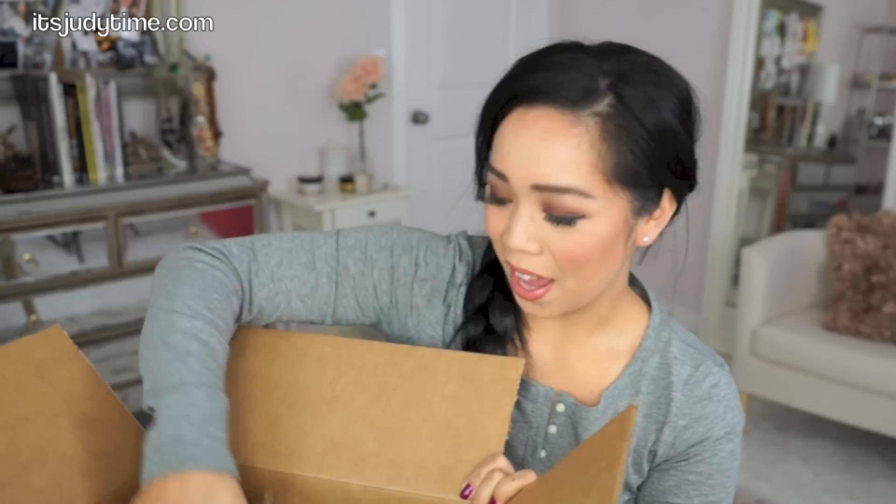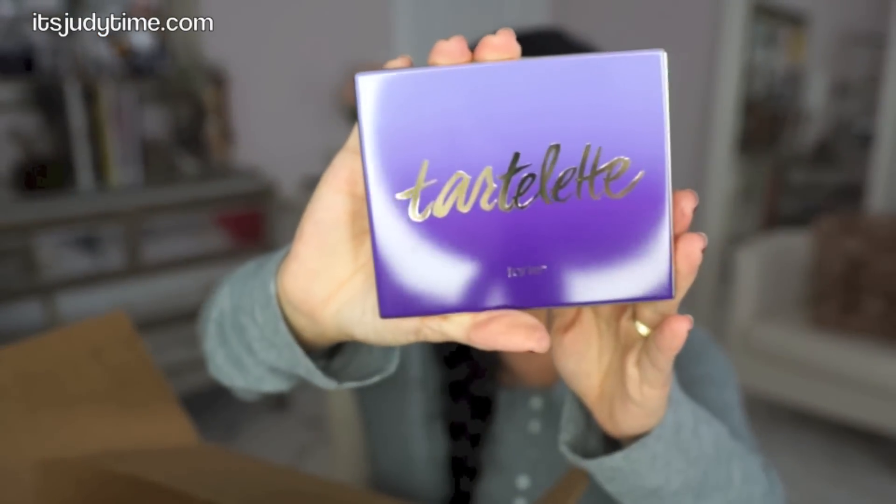Oh my goodness! First thing — Tarte Tartelette. This is the eyeshadow palette and I think these are all matte colors! I already love the packaging. It's like green, purple, and it's like a white gold. This is so pretty!